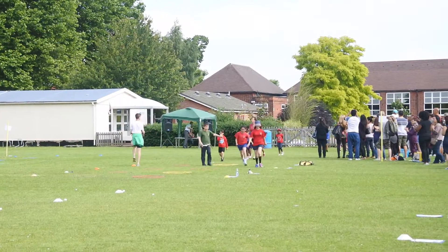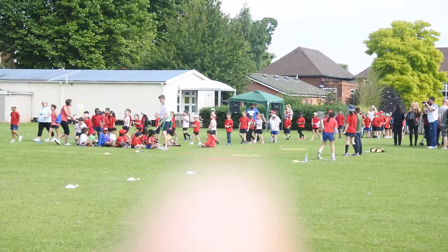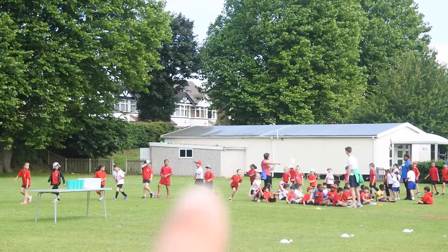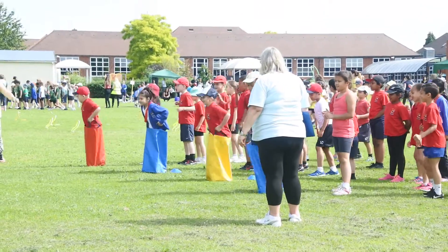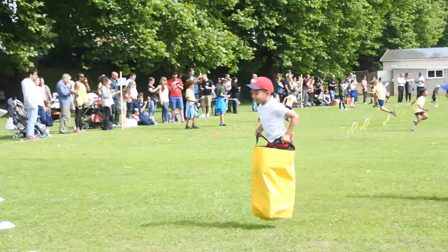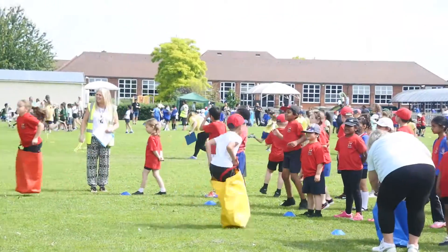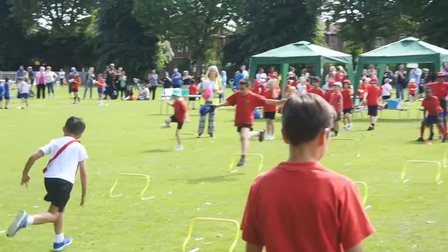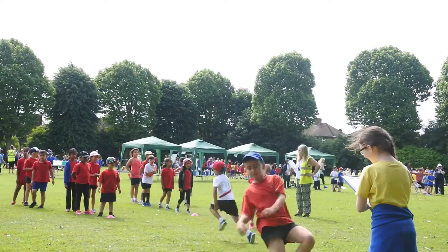There's my son — there he is, wearing a white t-shirt with a red hat over there. There he is running. Three, two, one, go! Go! Awesome! Go Nate! Go Mason! Yeah my boy! Go go go go go!